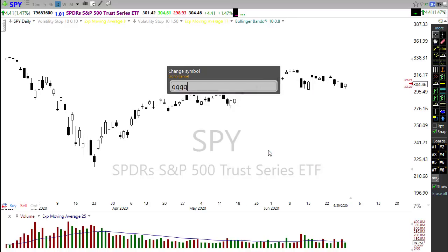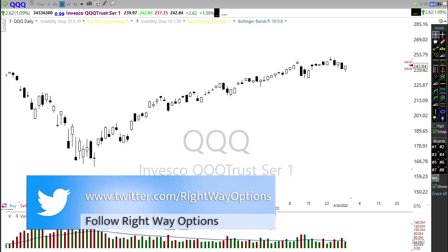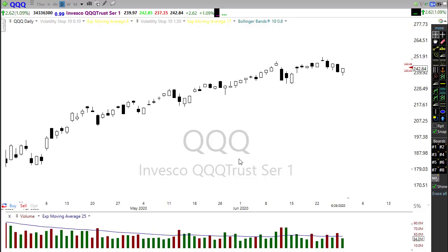The QQQ also rallied up yesterday, putting in a piercing-type pattern, and the queues have just been strong, strong, strong — nothing here suggests bearishness yet if they can continue to be pushed by those big five stocks. However, some of those big five stocks have run into some major problems, and we have some trouble up here with shooting star tops suggesting we may be running out a little bit of energy. The piercing pattern and trend are bullish, but there is some reason for caution.